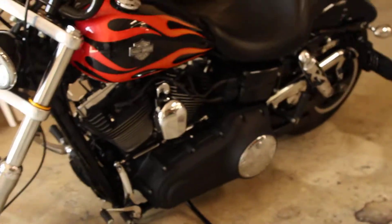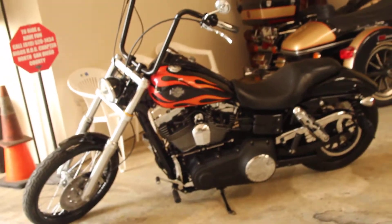This bike is available for test rides seven days a week here at Biggs Harley-Davidson in San Marcos.